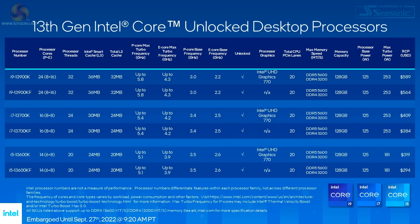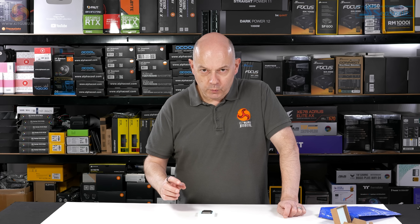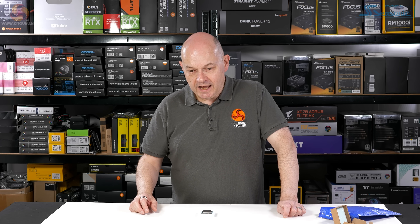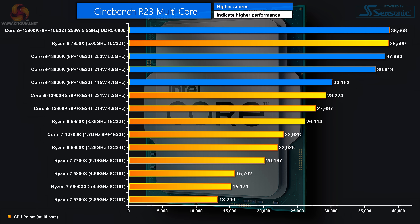The answer is easy. The core configuration of the new Core i7 matches the core configuration of the 12th gen Core i9: 8 performance cores and 8 E-cores. Whereas the new Core i9 has 8 performance cores and 16 E-cores. So with this Core i7 we can compare to the Core i9 12th gen processor and get a better feel for how well the new P-cores perform. We've been deeply impressed by the performance of the 13th gen Core i9.